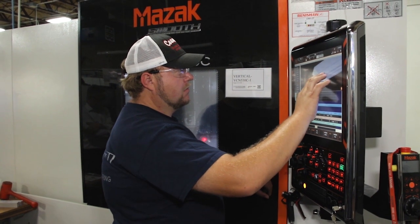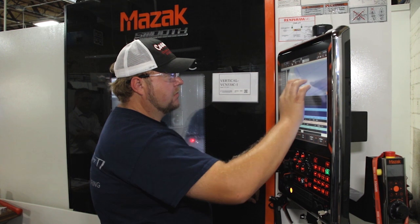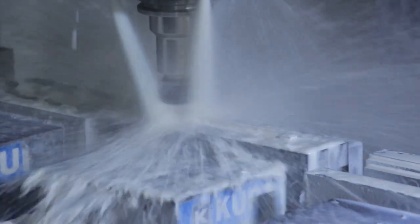The VCN 530 has the new Smooth control and I love it. The interface is so much more user-friendly over the M-plus control that I used to run. We can upload and download so much faster with the new controller, and the machine moves so much faster than our old machines did.